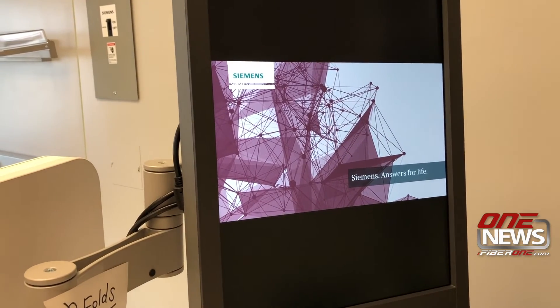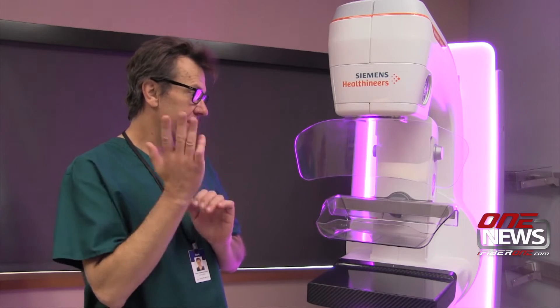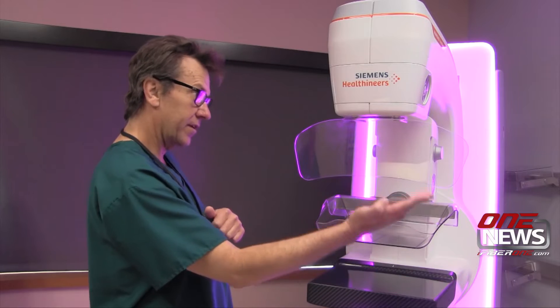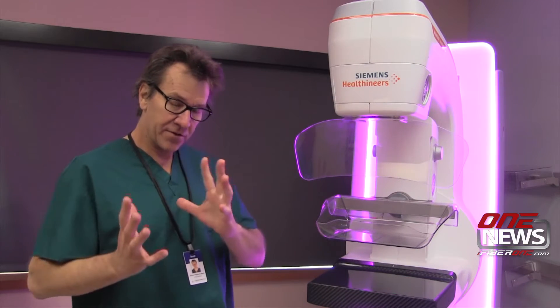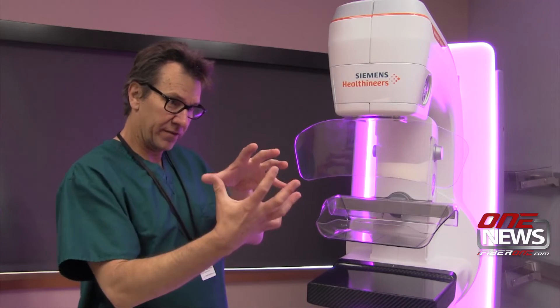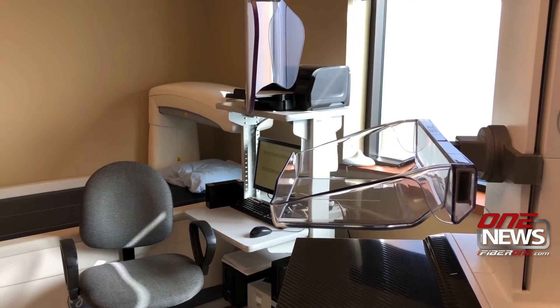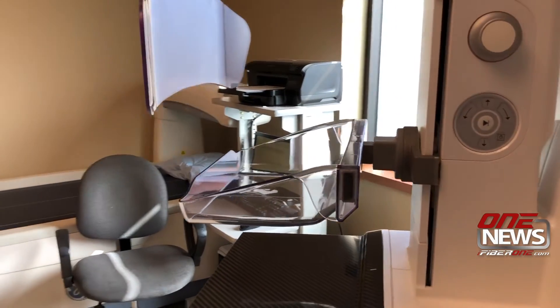Traditionally, mammography is four static images of the breast — one picture in four different projections. What's different about this is what's called tomography. This machine will sweep 50 degrees during a picture, so we end up with a three-dimensional view of the breast, and the radiologist can look at the breast in multiple angles. Hospital spokeswoman Rachel Hansen says about 60 women have undergone mammograms on the Revelation since it was installed at the end of March.